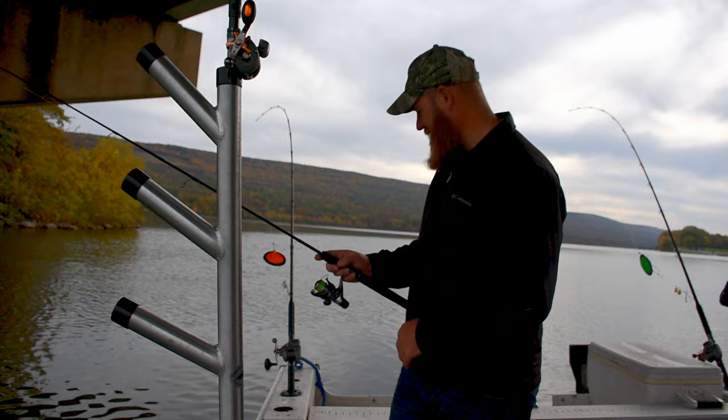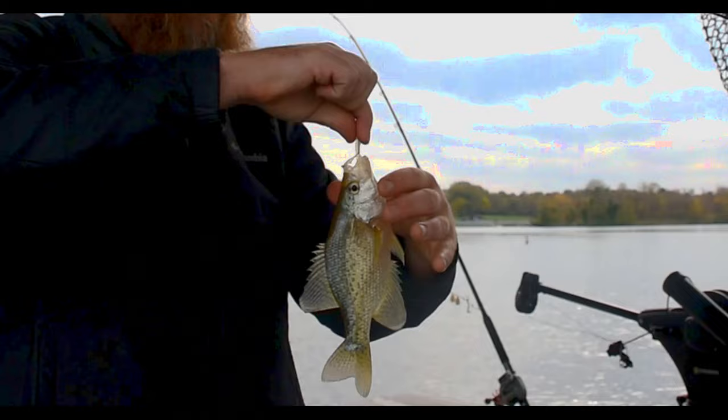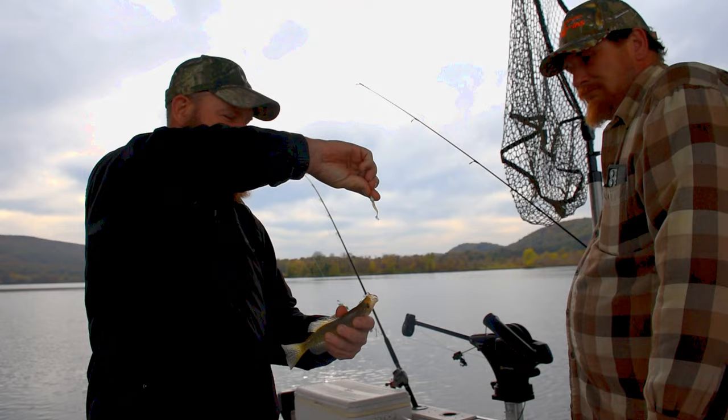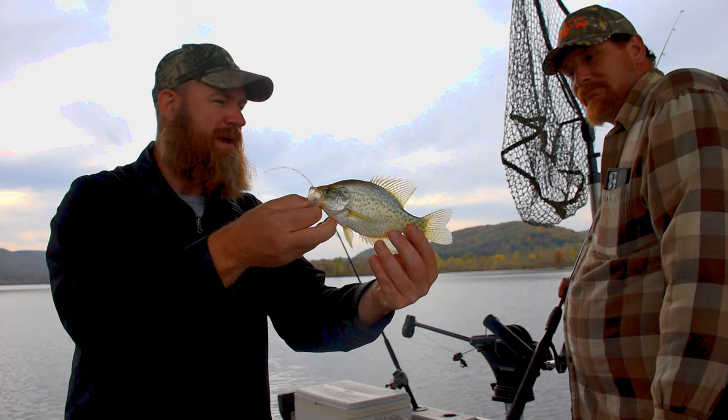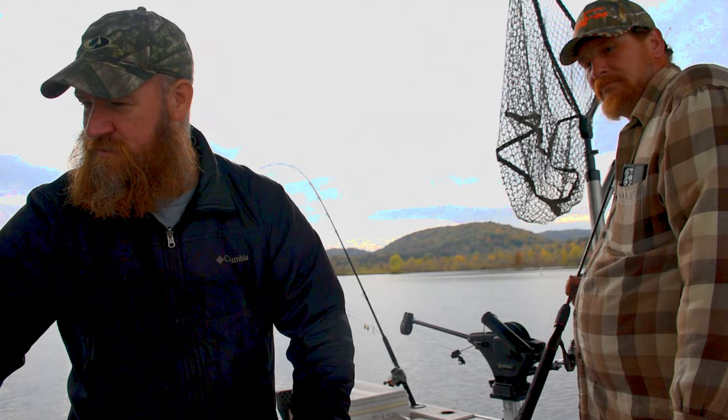We're out here at Sayers with Mark from Only Fins, just doing a little jigging for crappie. As you can see, it's kind of a mid-grade size, so we're gonna throw him back. We're trying to stick to nine inches or better. Anyway, we're up here at Sayers and hopefully this turns into something — if you want to be a part of it, by all means send me a message.